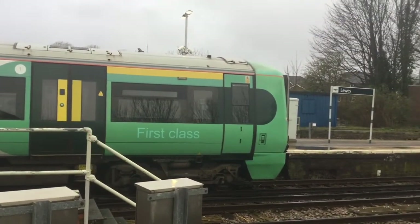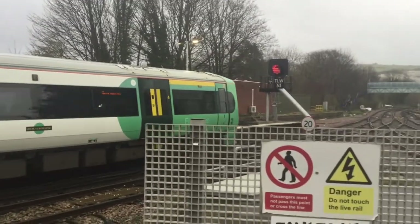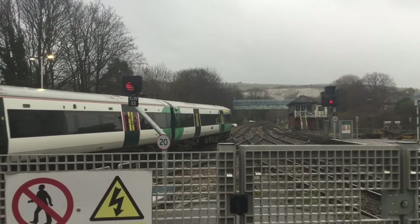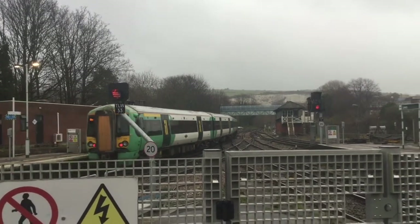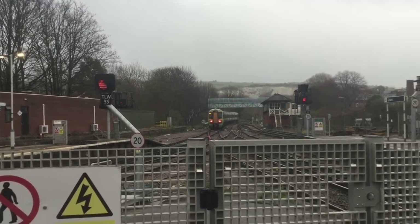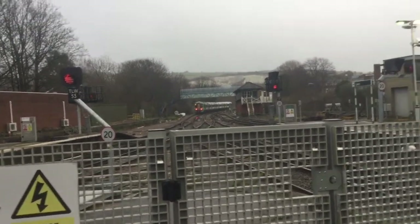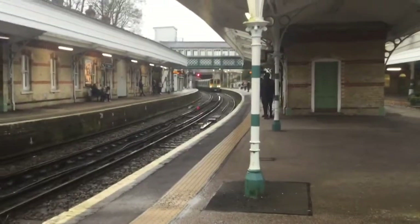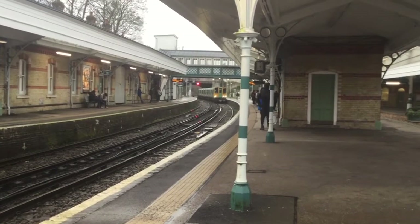There's also a 313 coming in, which is working the 1559 Southern service to Seaford. It's going a little quick there, mate — 20 limit? Ignored. Flat out ignored. If we do an about turn, we find said 313. It's calling at Southease, Newhaven Town, Newhaven Harbour, Bishopstone, and Seaford.